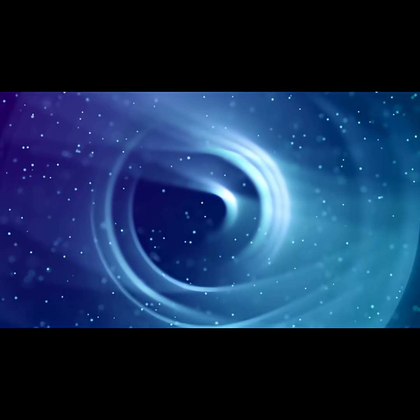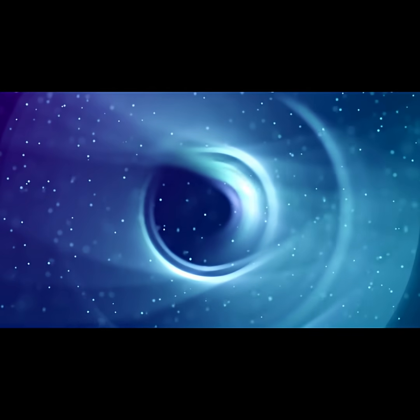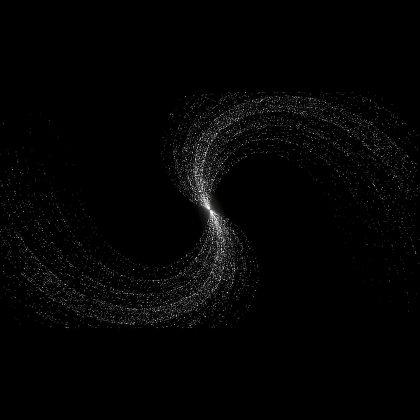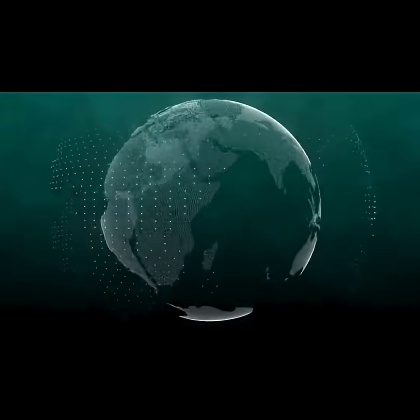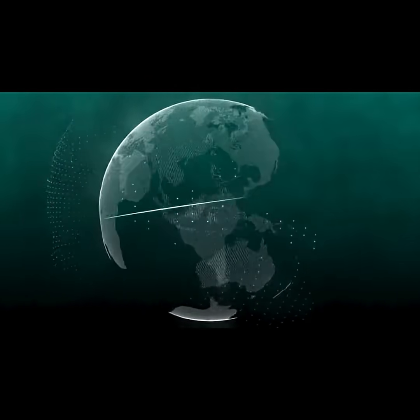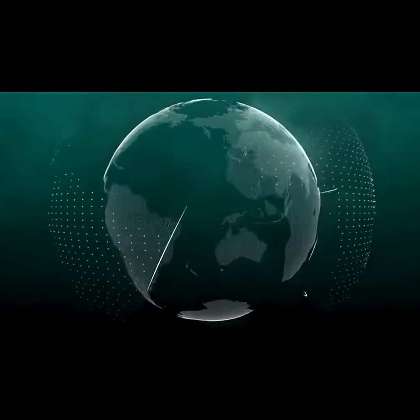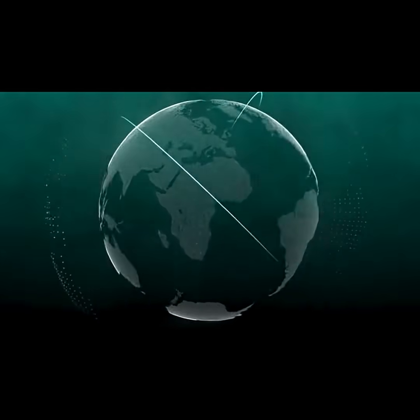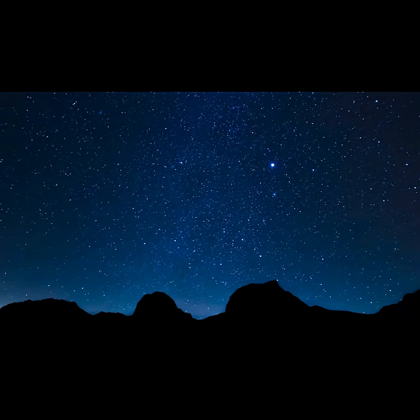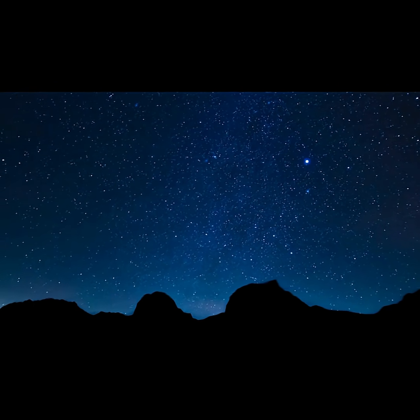What happens inside a black hole remains one of the greatest unsolved mysteries in science. According to quantum theory, information should never be destroyed, but in a black hole, that information may be lost forever. However, some scientists believe black holes might connect to other parts of the universe, or even other universes. Could they be portals, time machines, or just dead ends? Black holes continue to challenge our understanding of physics, time, and reality itself.